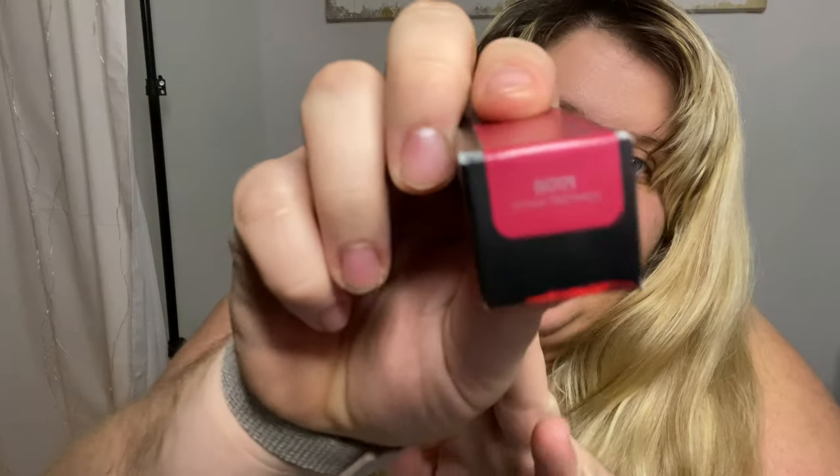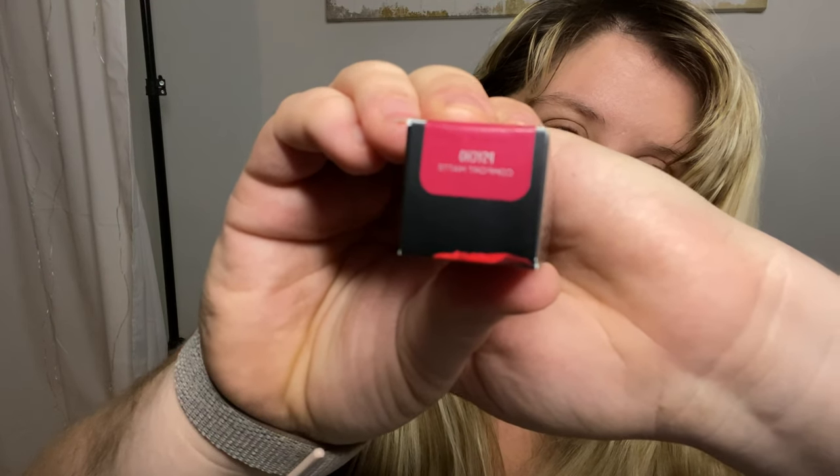Oh you guys, that is so pretty for Christmas — beautiful. We're going to start heading into darker colors and this is going to be more of a pink shade, like a magenta. The shade is called Psycho.